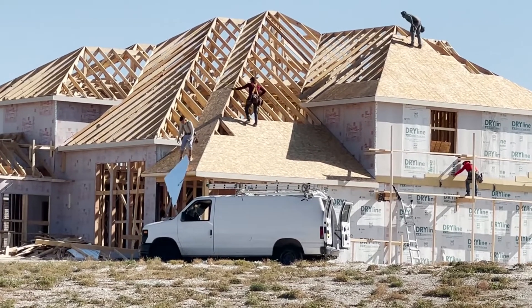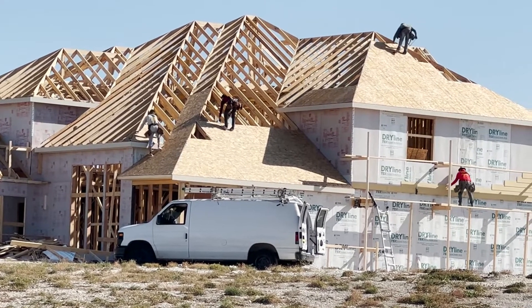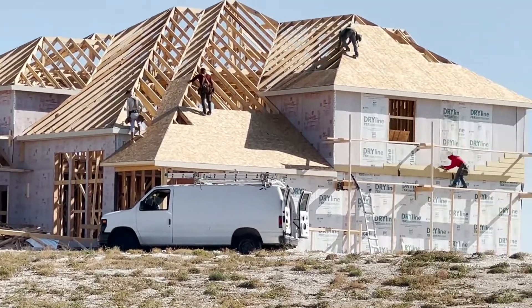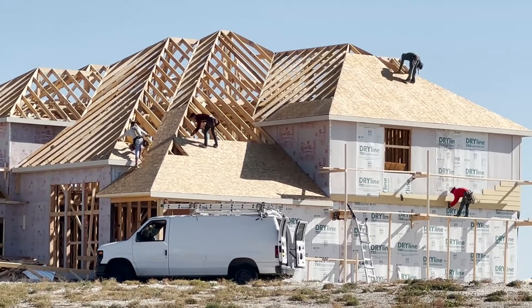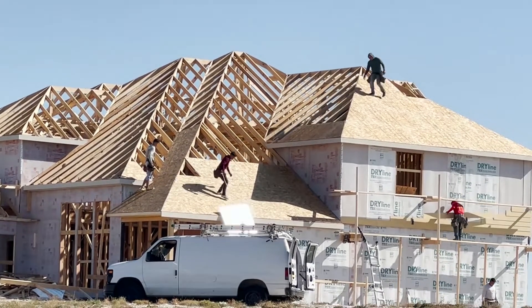They were pretty much actively working to finish the roof, and you'll see shortly how it came out. It was awesome to see. They were doing siding at the same time and just knocking it out.